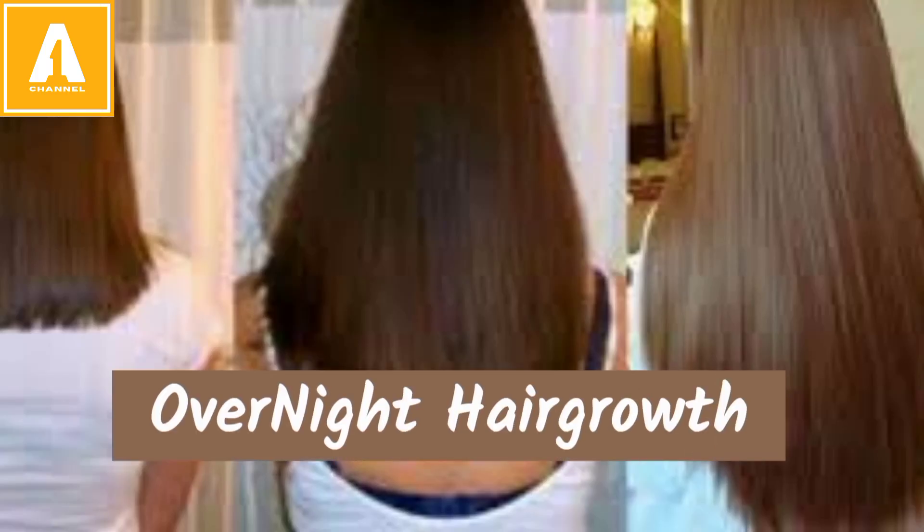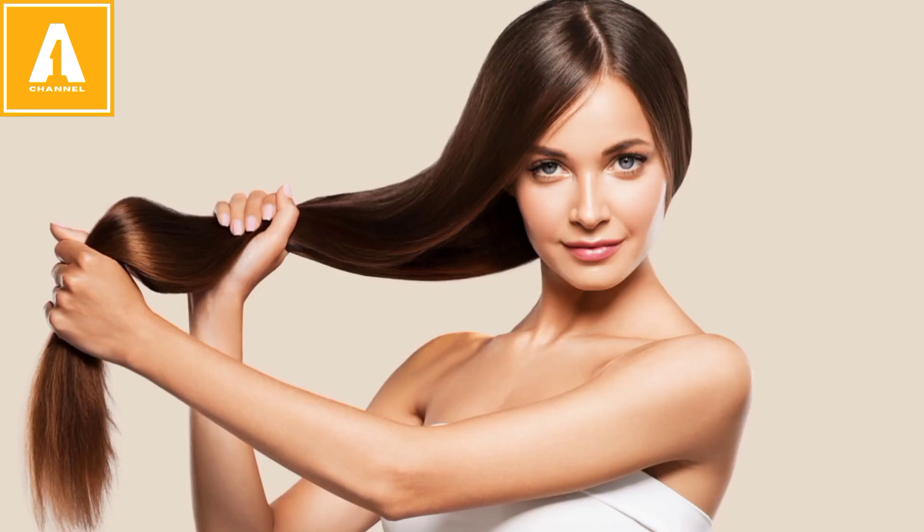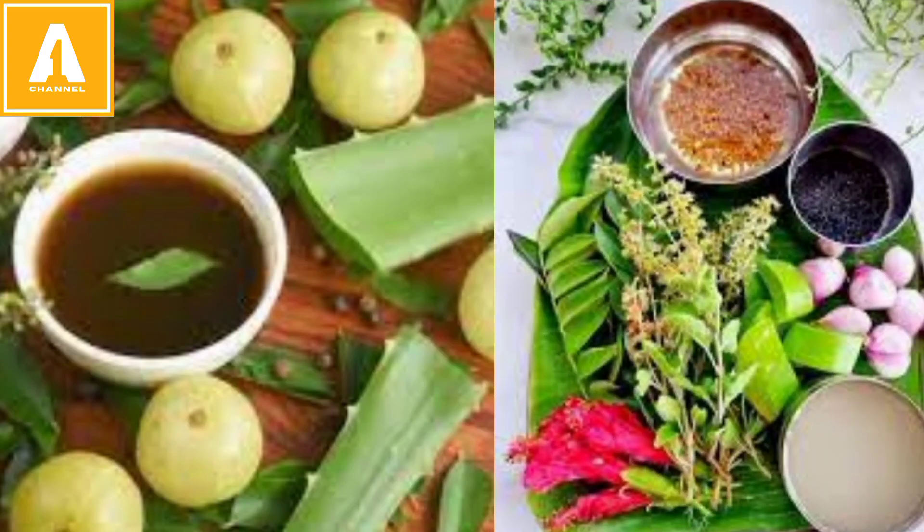Hey everyone, welcome back to our channel. Today we are going to talk about overnight hair growth. Without any fancy ingredients or chemicals, we are going to use DIY remedies to keep our hair growth.